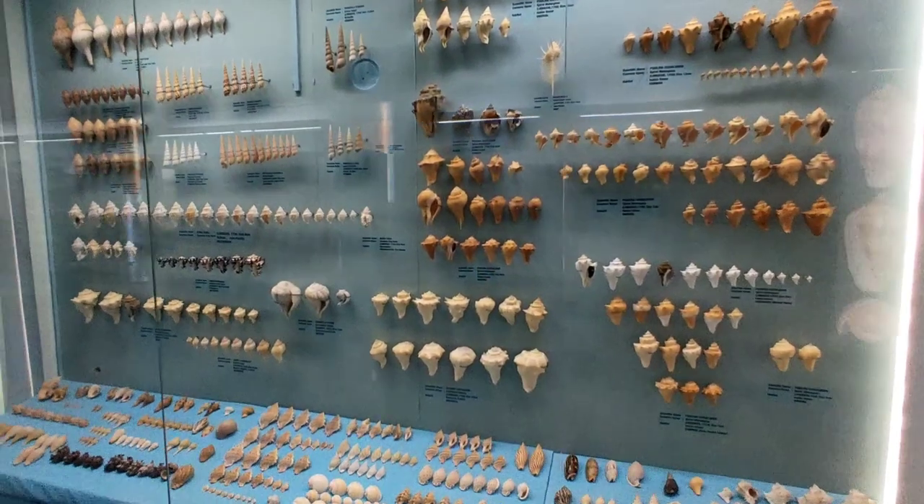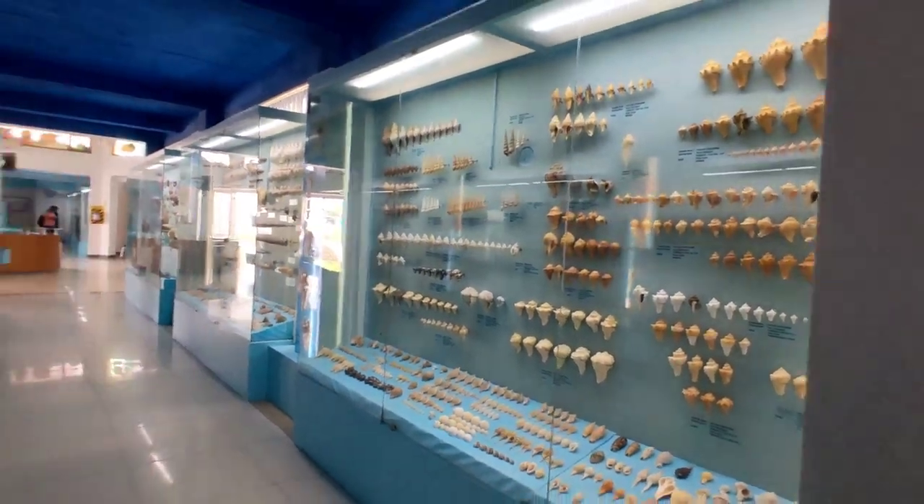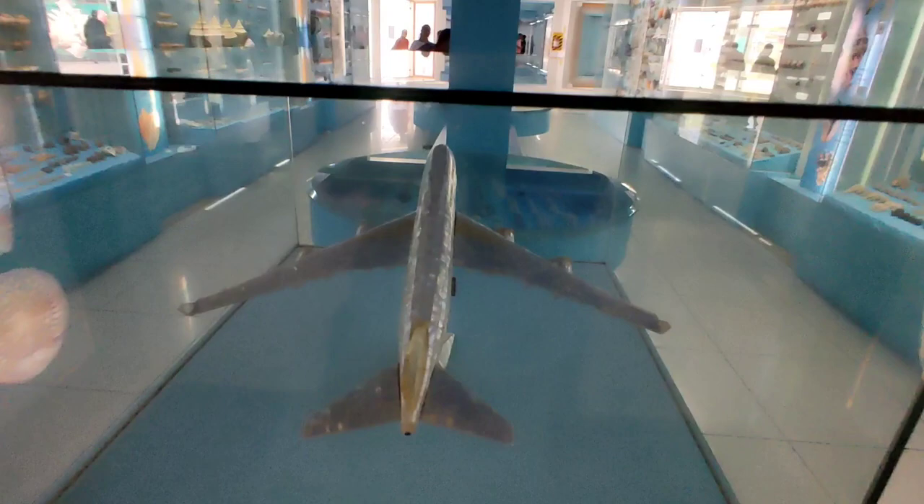Also on display were models of a train, a plane, and a car placed in each one of the galleries, and these models were made out of oyster shells.